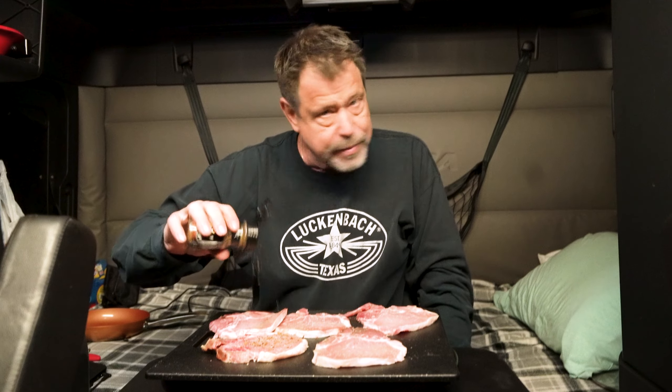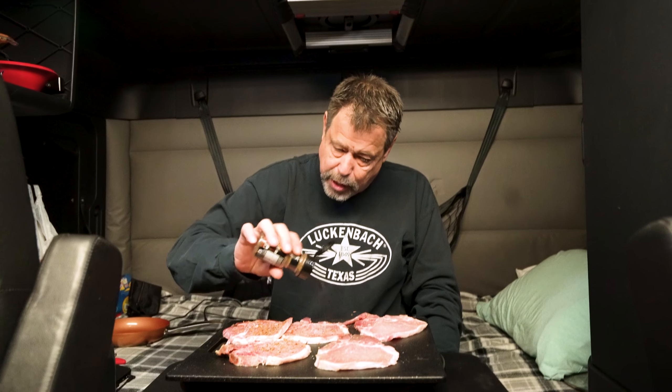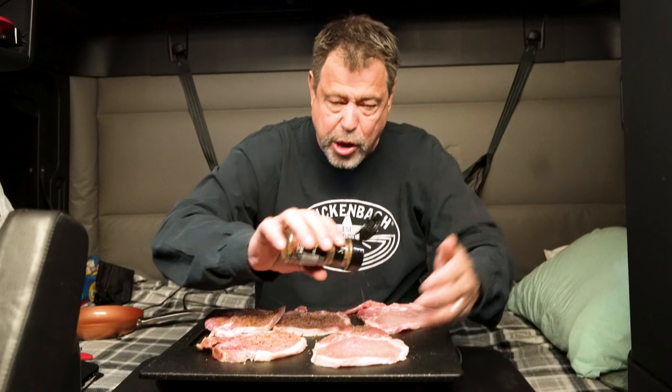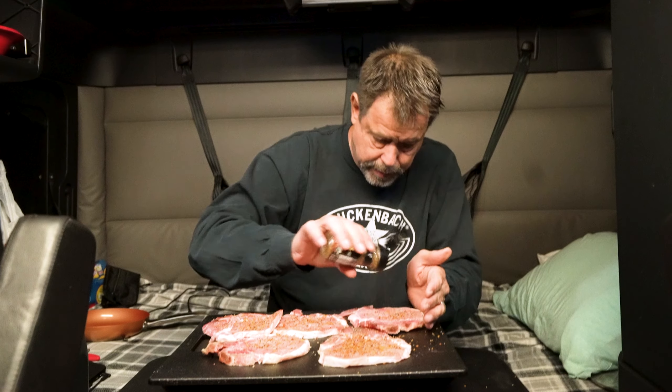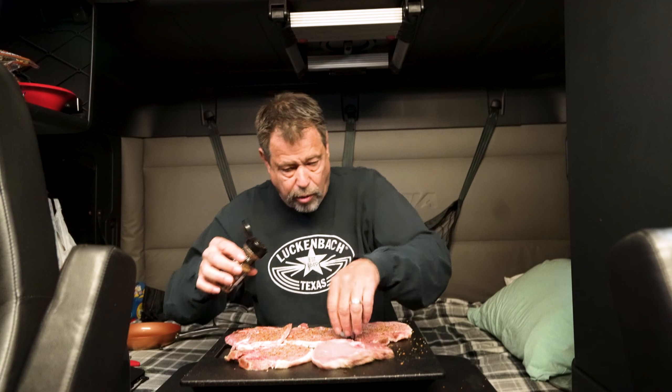My favorite seasoning — same as with steak — is McCormick's Montreal seasoning. This stuff is fantastic on pork chops, and remember it's salty, so I'm gonna put a lot on. These are thin too, so the seasoning goes a long way. Don't forget that piece — flip it and try to get the seasoning all over.